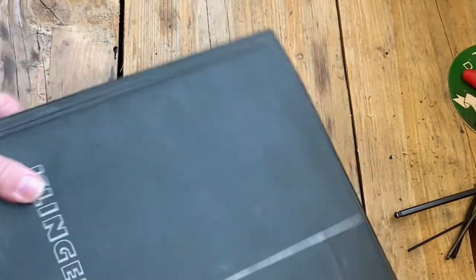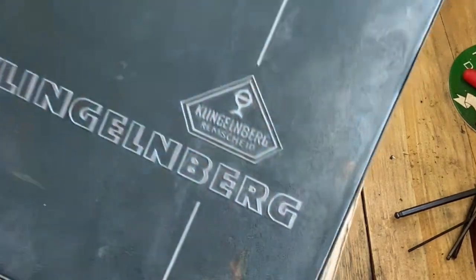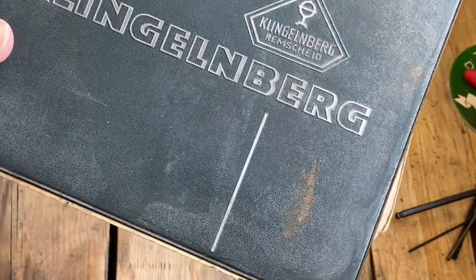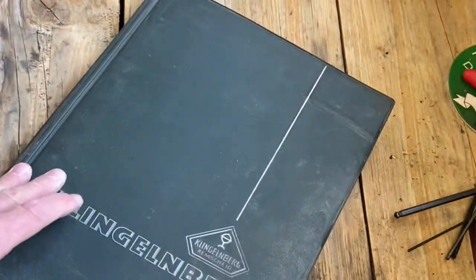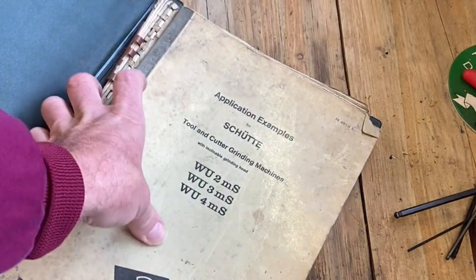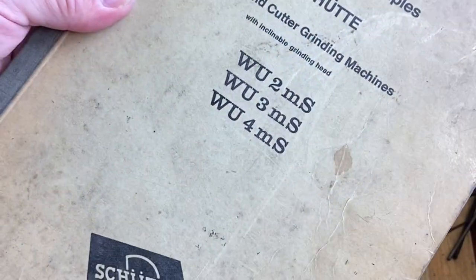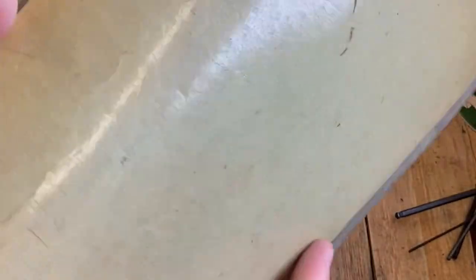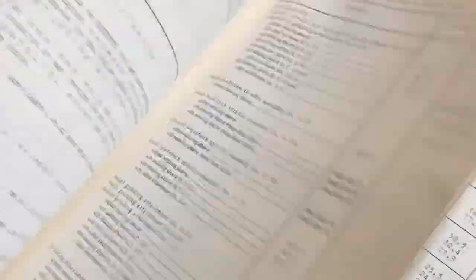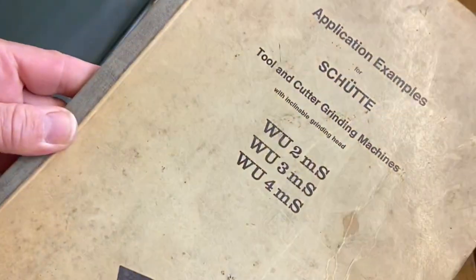And the other one was this - Klingelnberg. I used to live in Germany, I used to speak German, but that's quite a difficult word to pronounce. Klingelnberg, Remscheid. And there were a couple more books in here as well - 'Application Examples for Shooter, Tool and Cutter Grinding Machines,' Cologne, Deutschland. All about grinding and cutting machines, etc. Interesting.